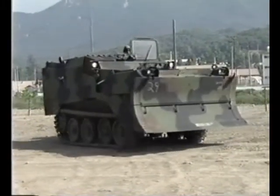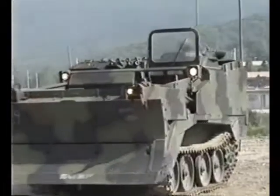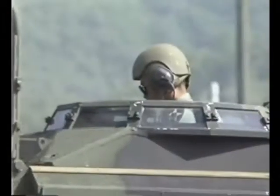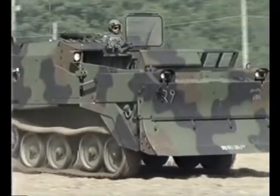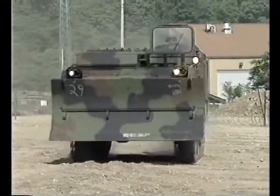The Armored Combat Earthmover, ACE for short, is the latest in Army bulldozers. It's been in the field since 1986, but it's brand new to the 2nd Infantry Division's Engineer Brigade. The ACE can accomplish all the missions of the bulldozer it replaces, and it's a lot faster. That's a distinct advantage in this age of high-speed mechanized forces.